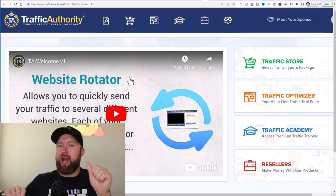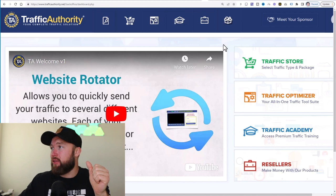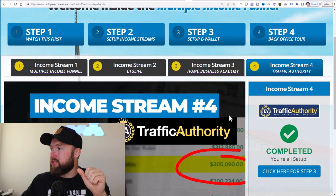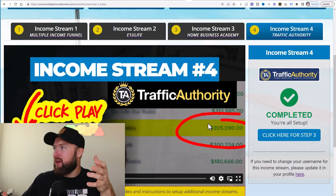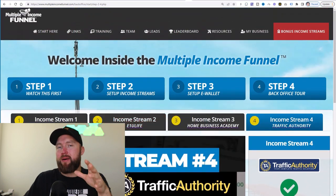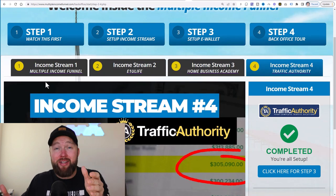Not only can you use Traffic Authority to promote each of the income streams and websites I talked about today, but you can also earn commissions by bringing people into Traffic Authority as well. That is the fifth and final website and the fourth income stream within the Multiple Income Funnel system. Instead of having to talk about each individually — features and benefits of Traffic Authority, then Home Business Academy, then E1U Life — that's a lot of work and sell skills. That's why it's important to have an automated system like Multiple Income Funnel where you simply share one affiliate link and get paid on the system itself as well as the other income streams inside it.